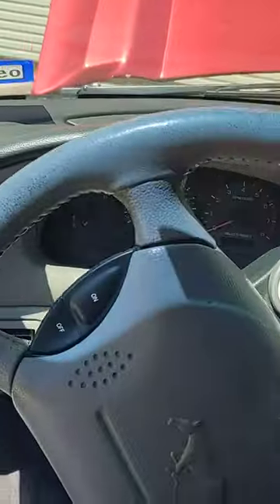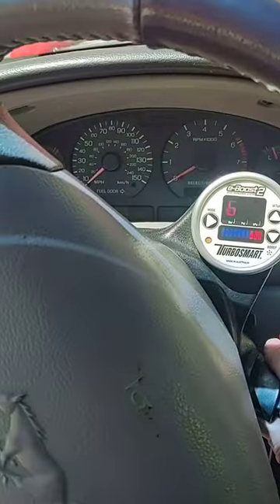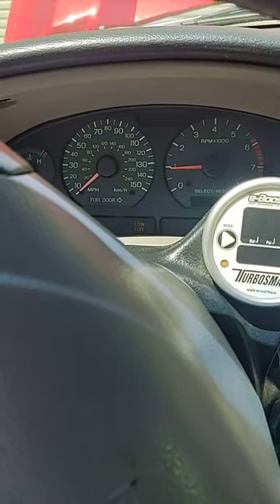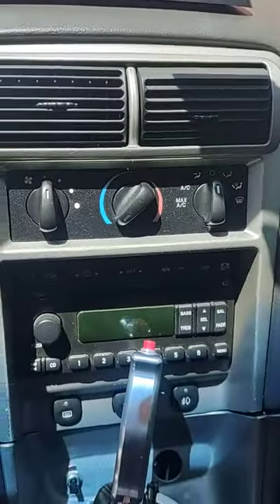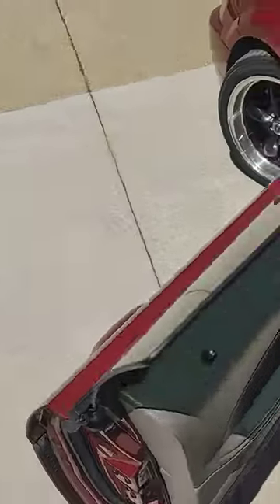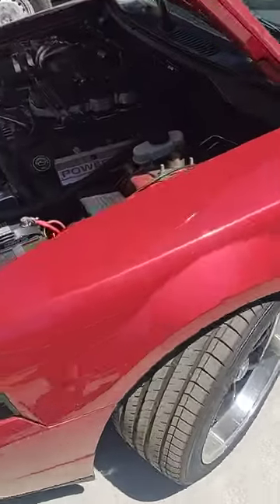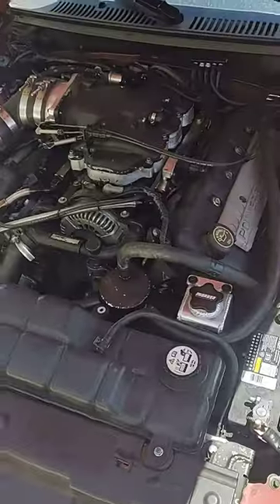We'll get her started here. AC — everything works, AC blows cold.